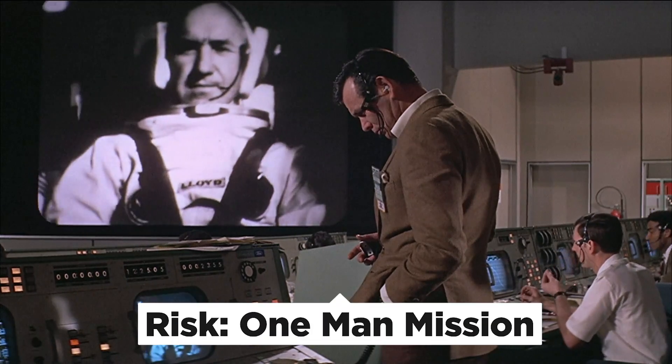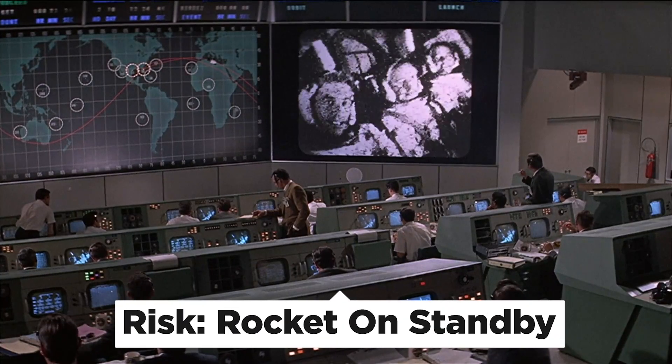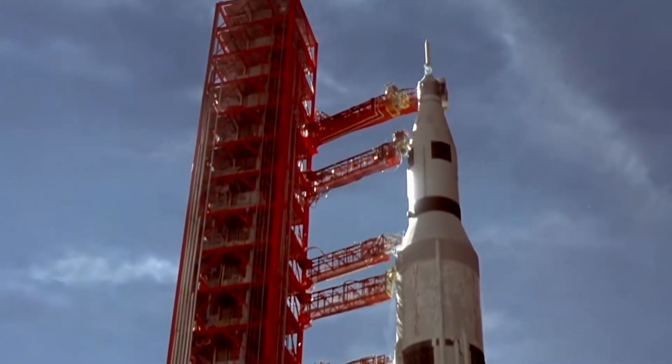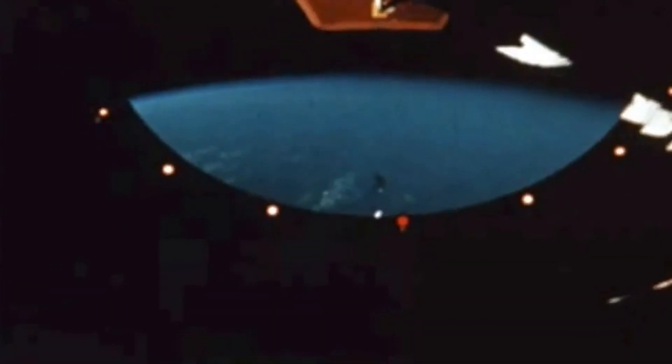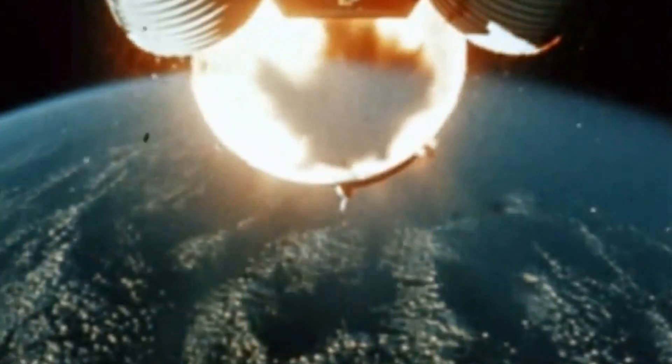Besides the risks of a one-man lunar rescue trip, all the problems associated with keeping a rescue command module, a Saturn V rocket, a launch pad, and a launch team all on standby made NASA reconsider the rescue plan for the Apollo missions.